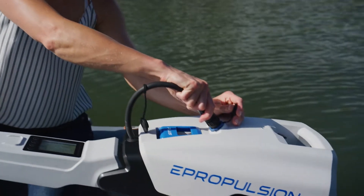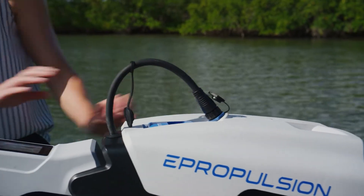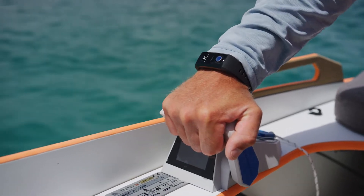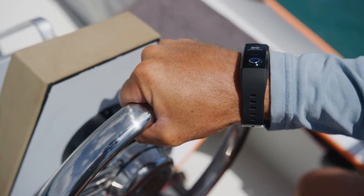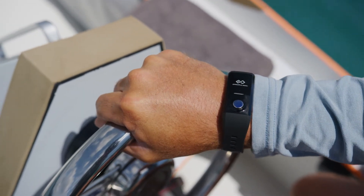The system is an easy install to fit most any lifestyle. By offering easy-to-wear safety wristbands, Spirit One Evo provides an added layer of safety and vital emergency shutdown capabilities in the case of a man overboard situation.